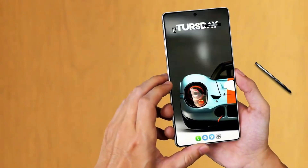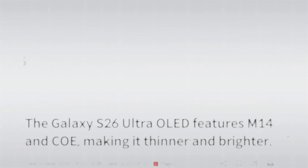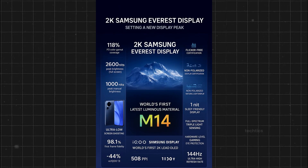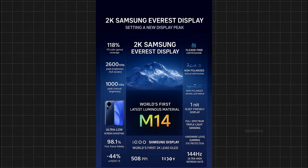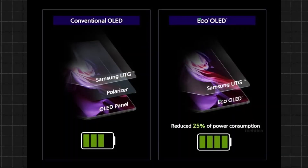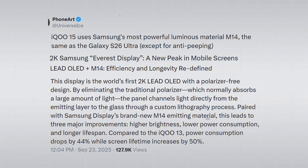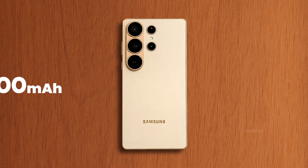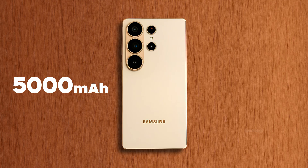But the biggest upgrade this year isn't the pen or even the chip — it's the display. Samsung's finally using its new M14 OLED panel on the S26 Ultra. Thanks to the IQ 15 leaks, we already know what this means: the panel is brighter, uses a polarizer-free design, and cuts down on wasted light — 44% less power wasted for the same brightness. On the IQ 15, that translated into almost 50% more screen-on time. Considering the S26 Ultra isn't getting a bigger battery, this could be a game-changer for battery life.